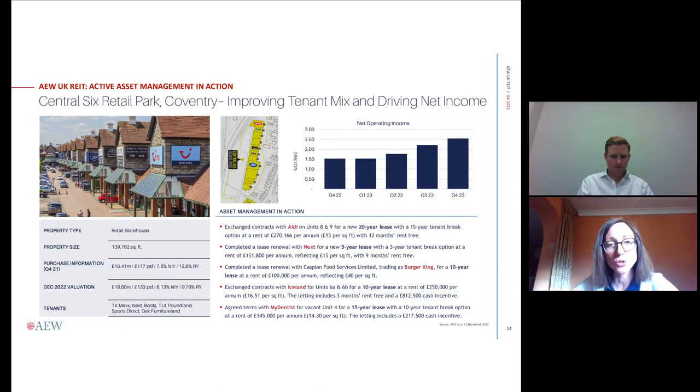I'll hand over to Henry now, who will talk through some asset management examples. Thank you, Laura. Good afternoon, everyone. This slide covers our asset in Coventry. You will have previously seen a slide summarising the acquisition process, but this one focuses on what we've been doing over the past year on the asset management side.